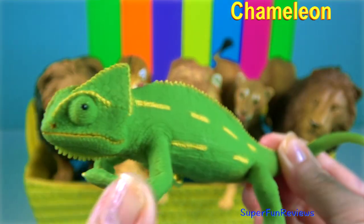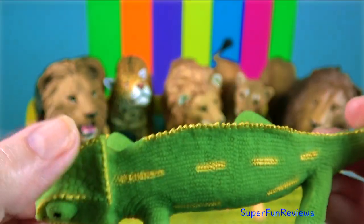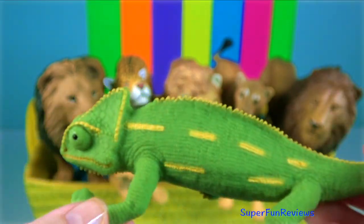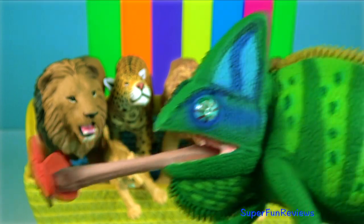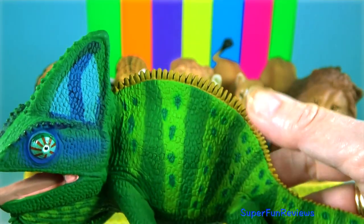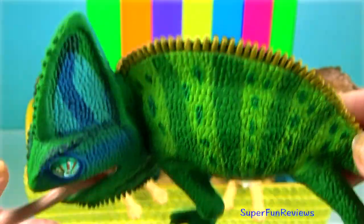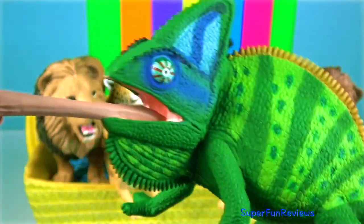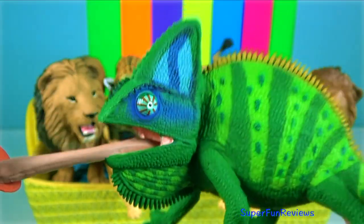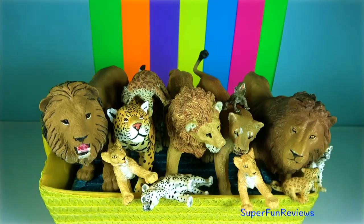Chameleon. They are best known for their capability of shifting to different hues and degrees of brightness. They are distinguished by their zygodactylus feet, their prehensile tail, their laterally compressed bodies, their head casques, their projectile tongues, their swaying gait, and crests or horns on their brow and snout. Chameleons' eyes are independently mobile, and because of this, there are two separate individual images that the brain is analysing in the chameleon's environment.